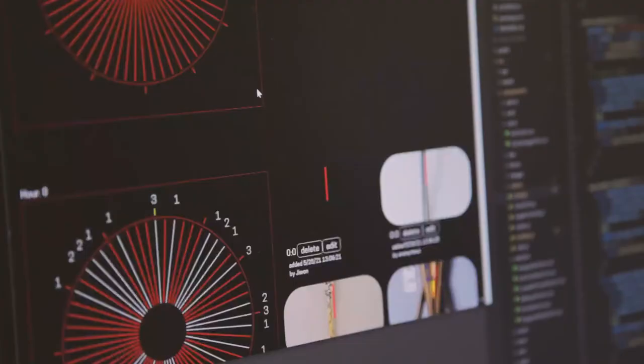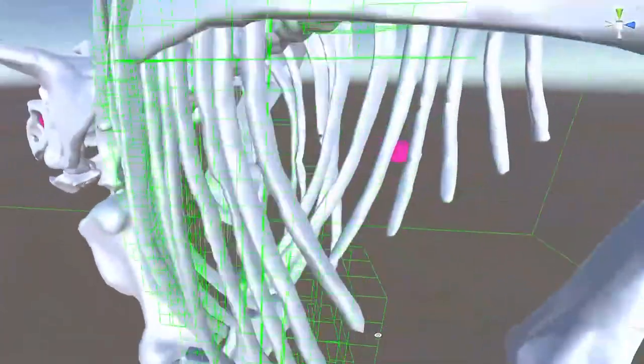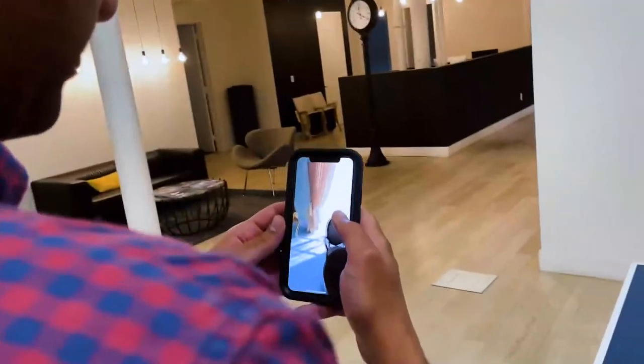We can't wait to explore how these tools might transform the way that people can interact with online collections and help us at Cooper Hewitt and the Smithsonian to think in new ways about the kinds of programs we can build.